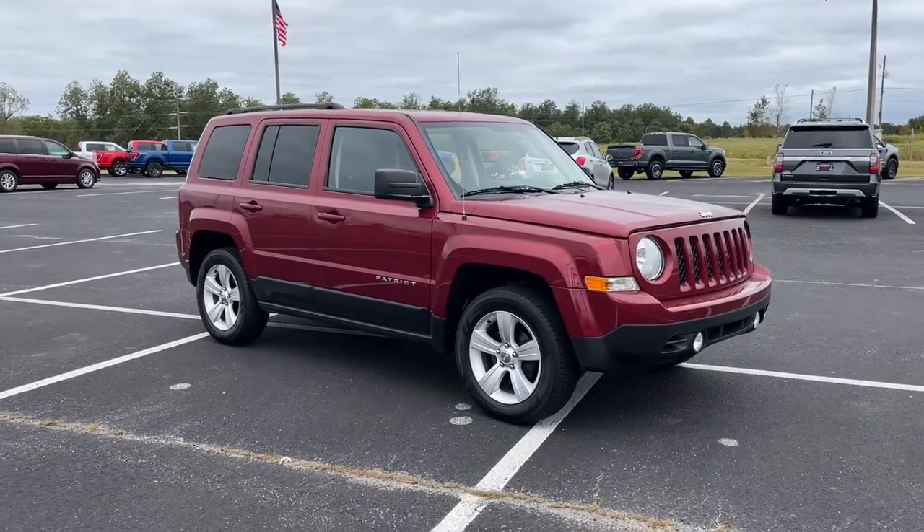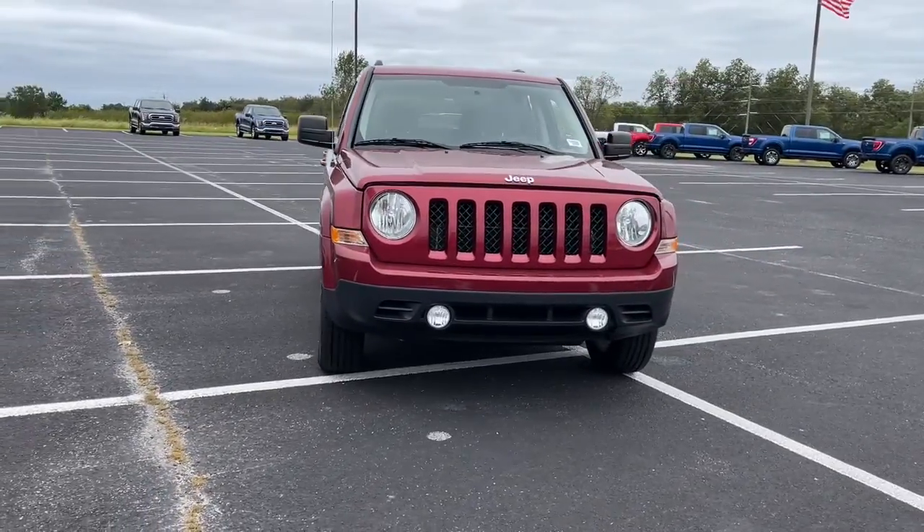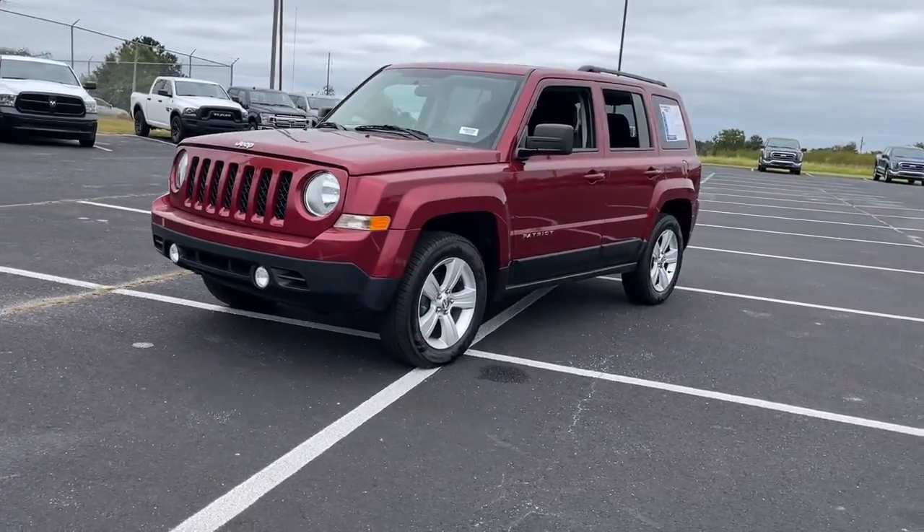This could be the car for you — the 2015 Jeep Patriot. With less than 80,000 miles on the odometer, this vehicle provides excellent value.